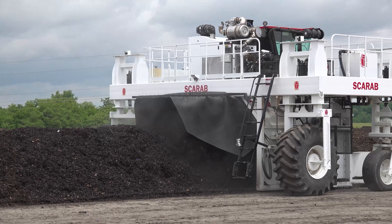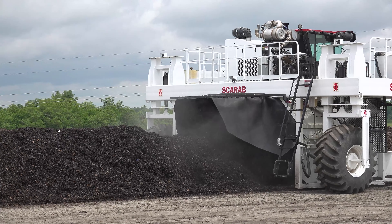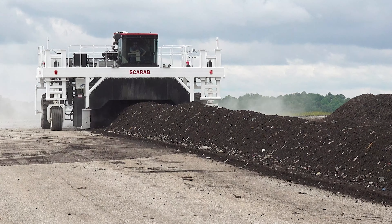Then once it's reached the 30 days, we take it and run it through that screen there behind us. And then it's ready to go to your gardens or your flower beds or whatever you want to do with it.